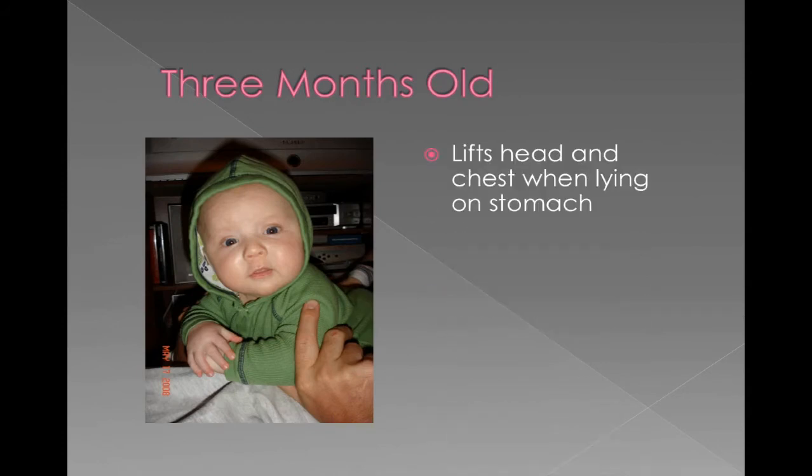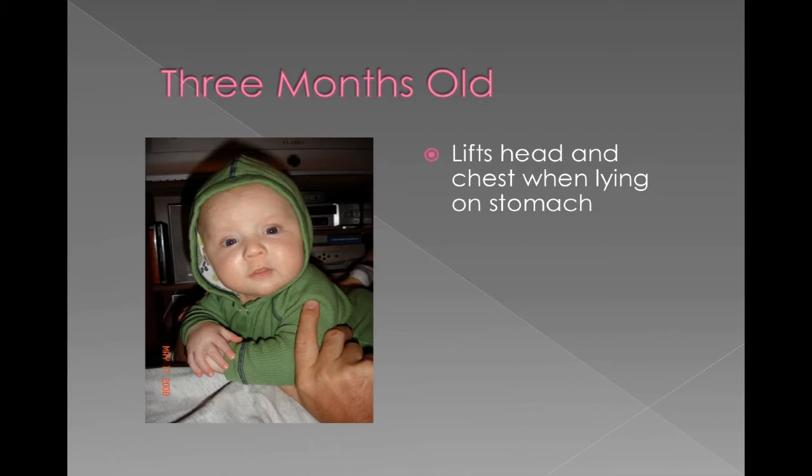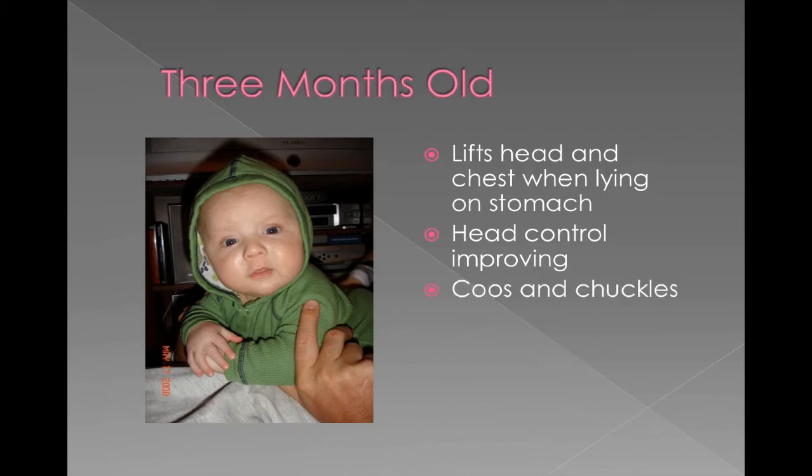By three months old, they have gained a lot more muscle control in their upper body. Now they can lift their head up, and when they're lying on their stomach they can also lift the upper part of their chest up. Their head control is improving, so it's not as wobbly and they can hold it up for longer periods of time. They're making more noises and coos, and starting to laugh a little bit. And they can begin to turn over — it's easier for them to roll from their tummy to their back.